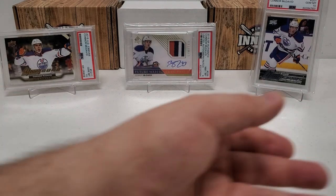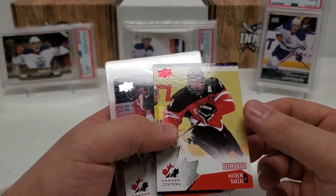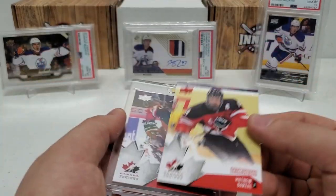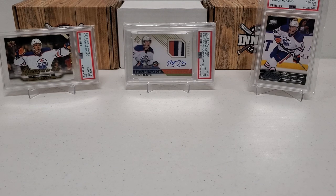Nothing too insane obviously for the hit. We were on fire early on — the Antoine Bibeau was pretty cool out of Portfolio. Honestly, maybe the best pack of this entire break was that Canada Juniors pack we started with: the Matt Barzal Exclusives and the Connor McDavid — jeez, that was a heck of a pack. I hope you guys enjoyed the break as much as I did. I still have enough for at least one if not two more of these. I love hunting for Connor McDavid rookie cards and I'm going to continue that. Please like, subscribe, share, and click that bell notification button. You can find my email, mailing address, and Instagram handle in the description. Have a great day and we'll see you next time!